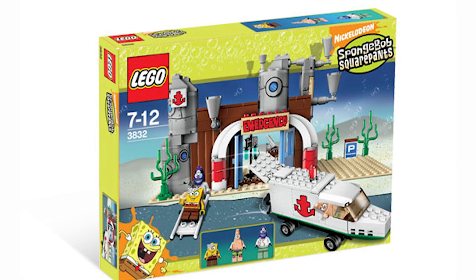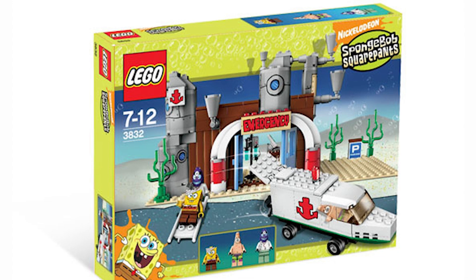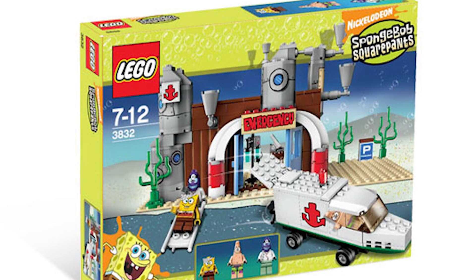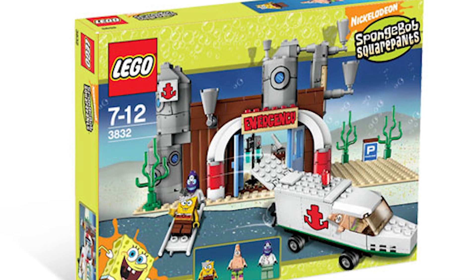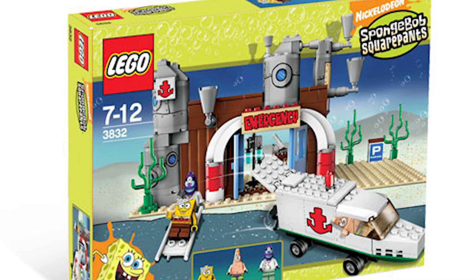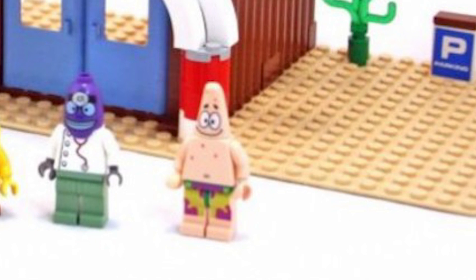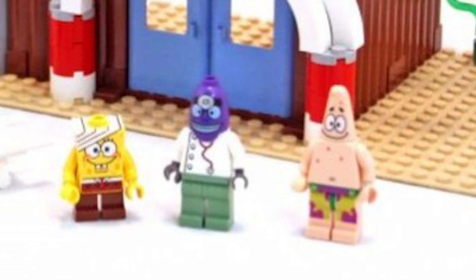Up next on the ranking is set 3832, The Emergency Room. This has always been a set that I really wanted — it's just such a fantastic set. It was one of those 2007 sets, along with Sandy's Rocket, that had a limited release. I wasn't even a LEGO fan in 2007 — I was like three when this came out. Starting out with the minifigs: we have the SpongeBob, who's exclusive. An exclusive SpongeBob in these sets is pretty dope. He has some bandage area around his head, which is really cool and really fits the theme of this set.